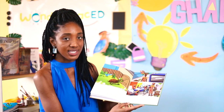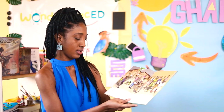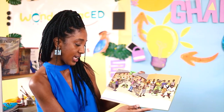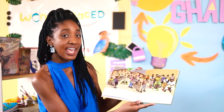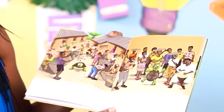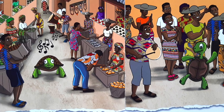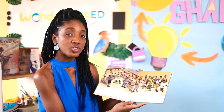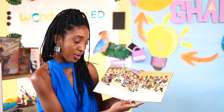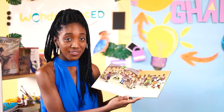The market was busy and so were my eyes, seeing things for sale in every shape and size. Colorful beads that were painted by hand, and there drifted a rhythm that filled the land. The drums got louder, I was feeling the beat, and before I knew it I was shuffling my feet!